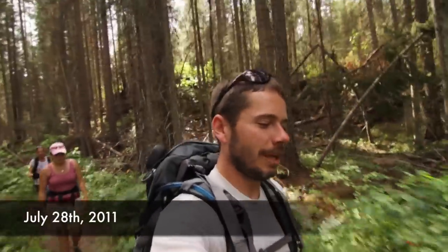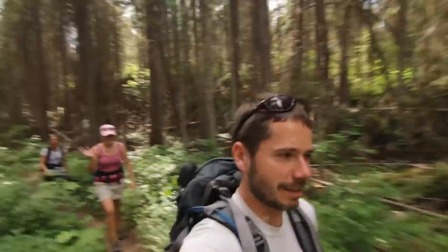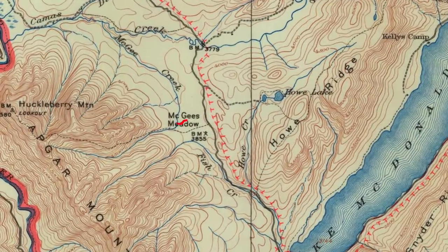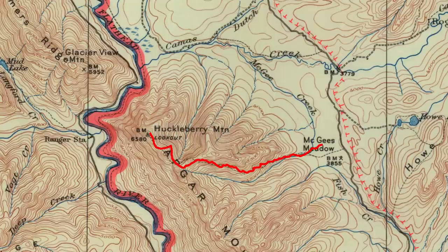Huckleberry Lookout. I'm hiking today with my friends Robin and Kristen in the back there, and we went ahead and did Huckleberry Lookout. It's a really fun hike — about 12 miles round trip. You start at the Camas Road heading up past Fish Creek and West Glacier.